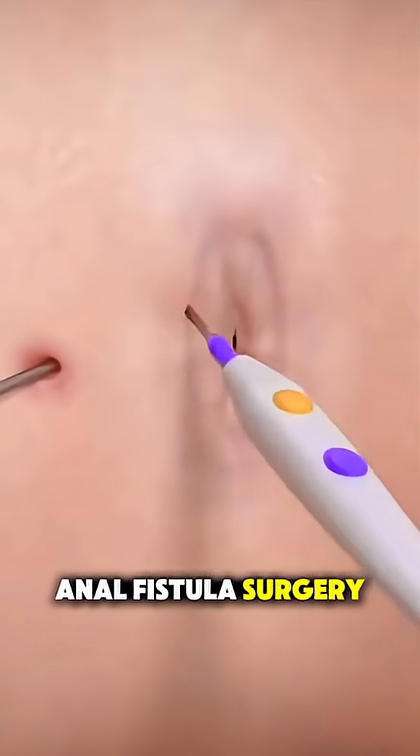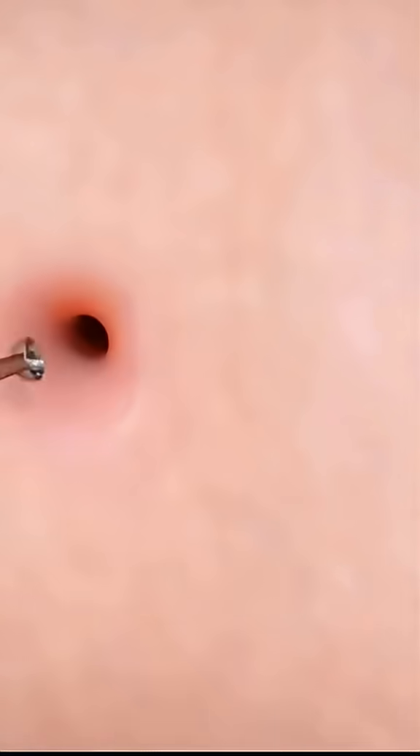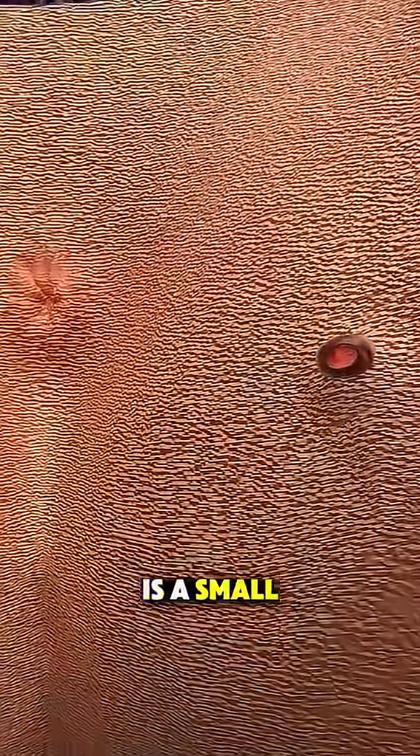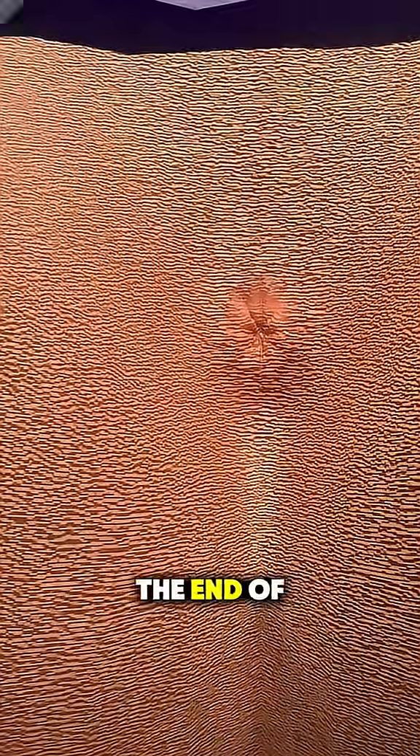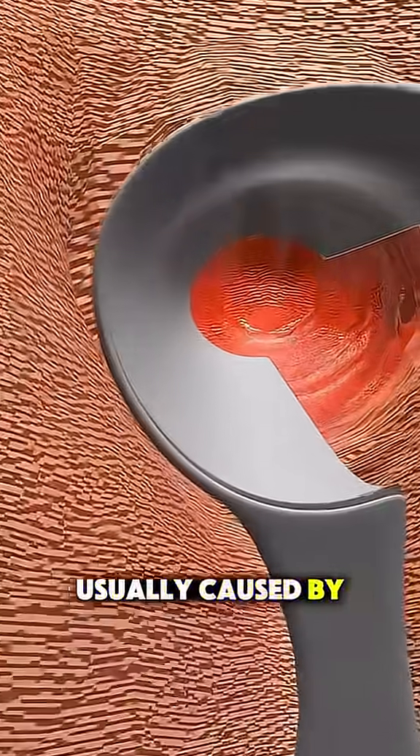Ever wondered how anal fistula surgery is performed? Let me break it down in under 70 seconds. An anal fistula is a small tunnel that forms between the end of the bowel and the skin near the anus, usually caused by an infection.